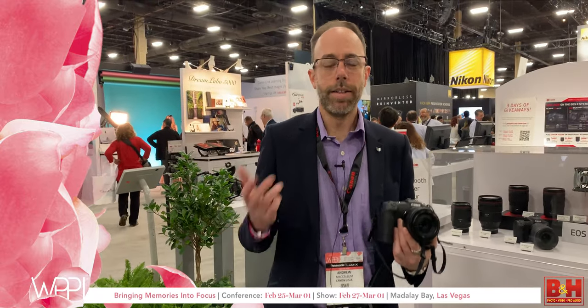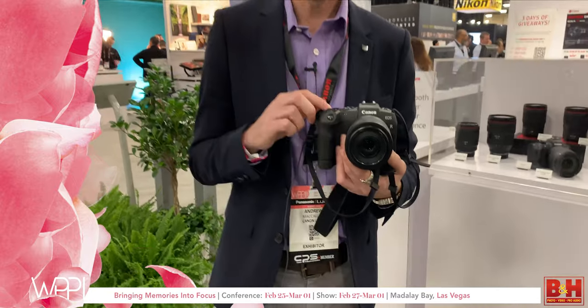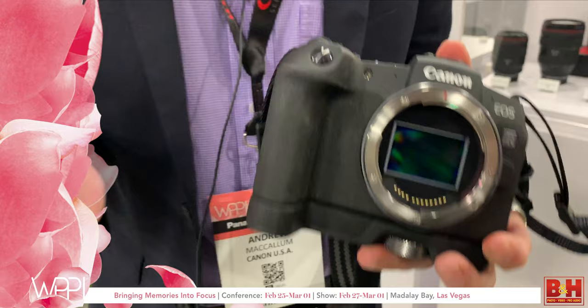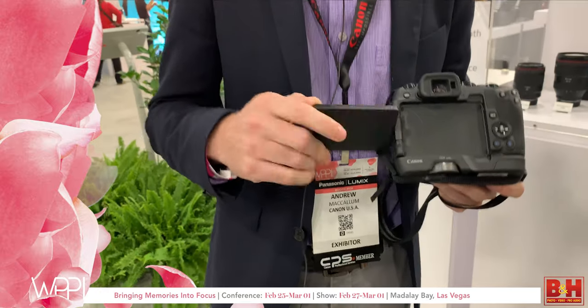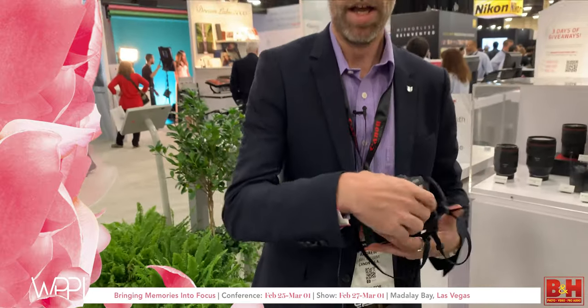Here we are at the Canon booth at WBI 2019 with the brand new EOS RP — the full-frame mirrorless camera from Canon. It features 26.2 megapixels and Dual Pixel CMOS AF, very similar to a 6D Mark II but great for entry-level users or someone stepping up from an APS-C sensor.